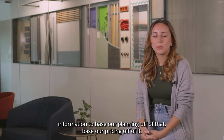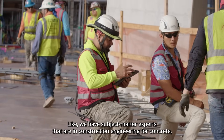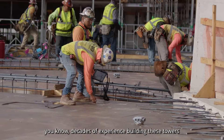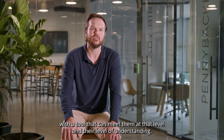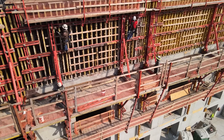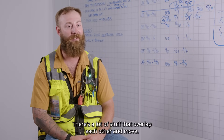We have subject matter experts in construction engineering — for concrete, for formwork — that have decades of experience building these towers. With a tool that can meet them at that level of understanding, it makes it that much easier to explain what we want to build. As I was saying earlier, this is not a box, it's not a rectangle — there's a lot of stuff that overlaps and moves.